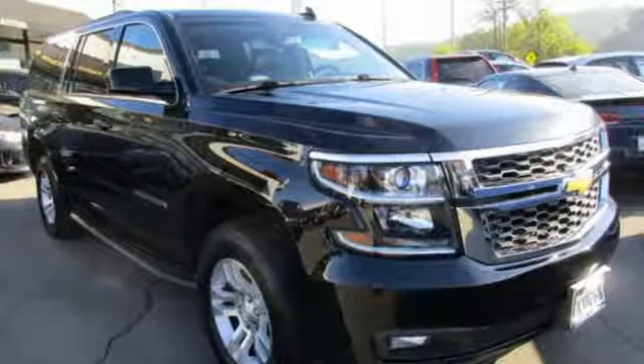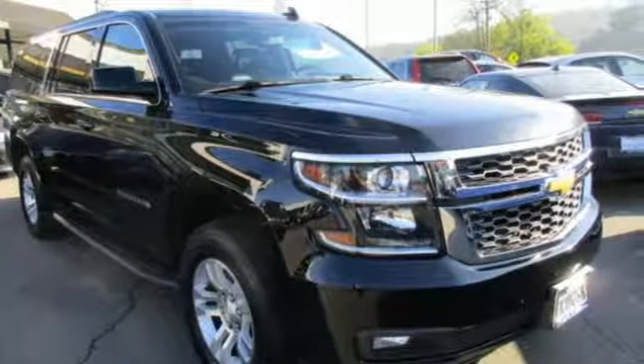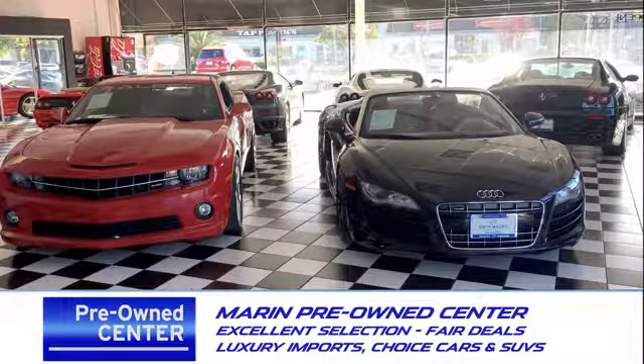There's even more to see in person. Take it for a test drive today. Come see us today at Marin Mazda.